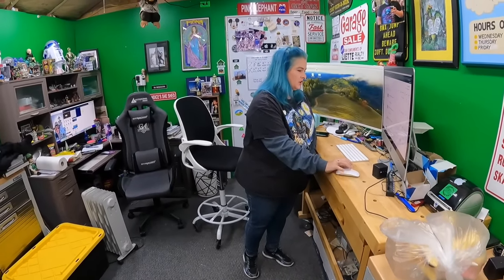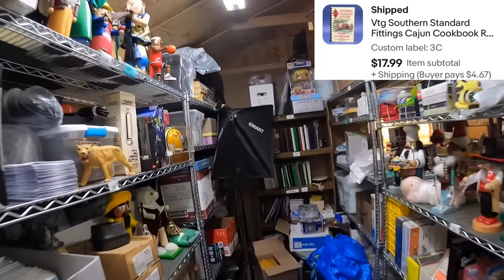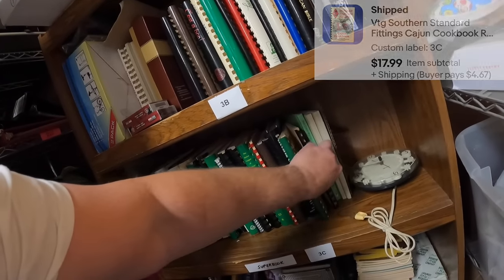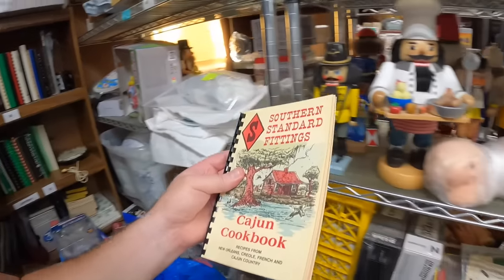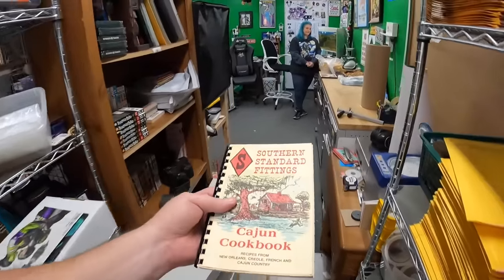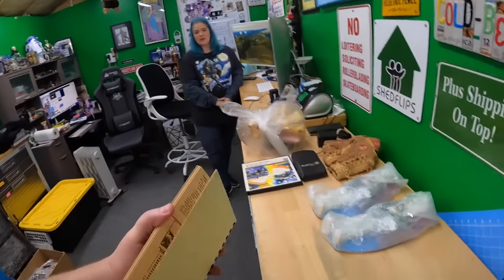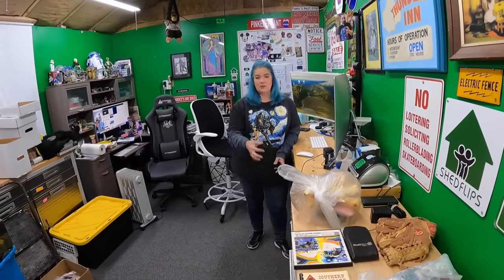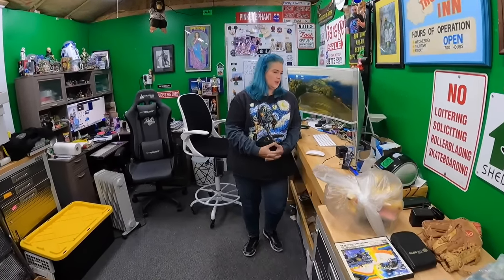Three Charlie: we sold a cookbook - Southern Standard Fittings Cajun Cookbook. So it must have been like a company promotional thing. Some businesses do that - my dad worked at Shell Refinery in Geismar and they put together a cookbook where employees contributed recipes. My brother actually has a copy with some of my dad's recipes. We got 18 for that one.